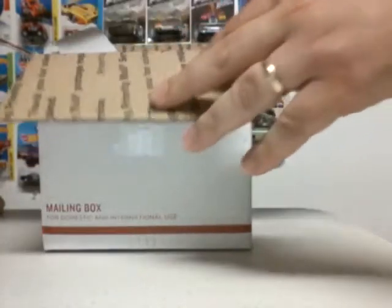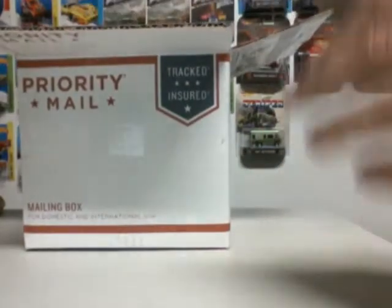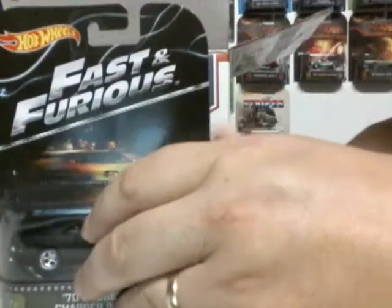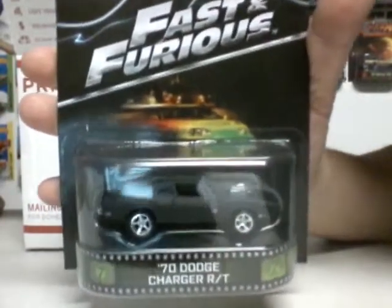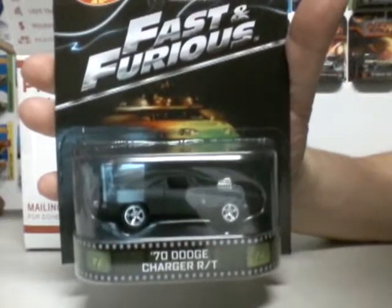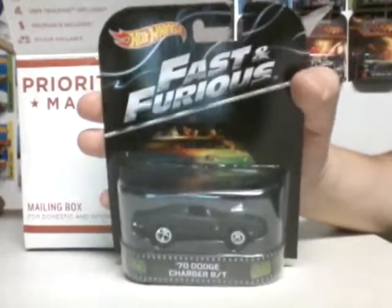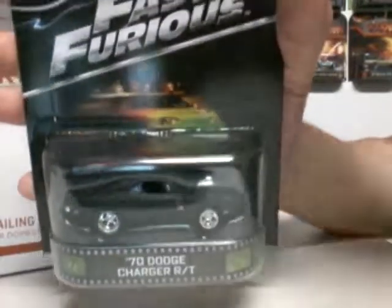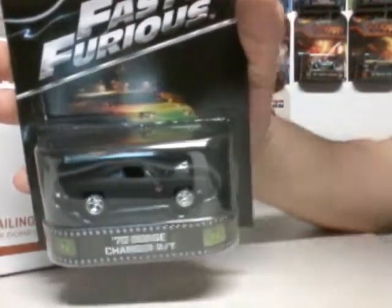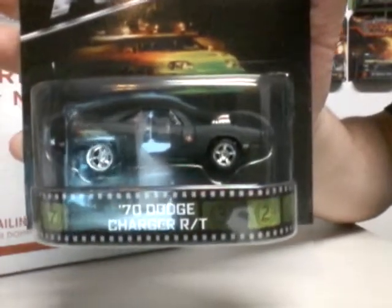Tissue paper. Oh yeah, the retros. We have the Fast and Furious 1970 Dodge Charger RT — Dom's car from the Fast and Furious. That car is nice. That's number 1 of the Retro Case D.